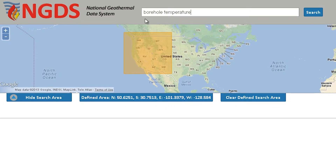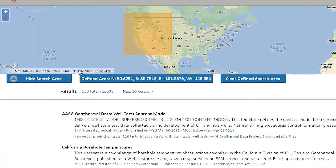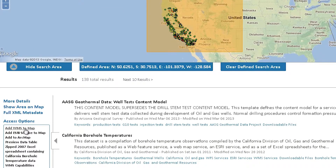From there you can actually download Excel files of the data, you can access the web services, and you can also access publications that we have in our catalog.